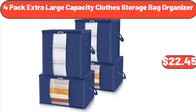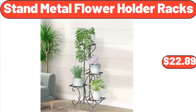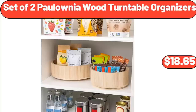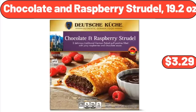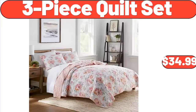4-Pack Extra Large Capacity Clothes Storage Bag Organizer, $22.45. Modern Vanity Desk, $149.99. Stand Metal Flower Holder Racks, $22.89. Massage and Heated Seat, $249.99. Set of 2 Polonia Wood Turntable Organizers, $18.65. Multi-Colored Peppers, $1.99. 7-Drawer Dresser, $64.99. Chocolate and Raspberry Strudel 19.2 Ounces, $3.29.